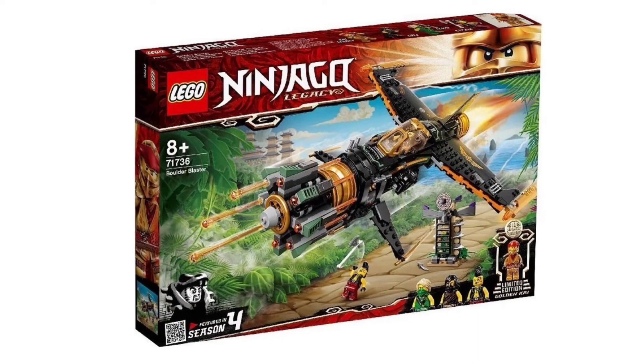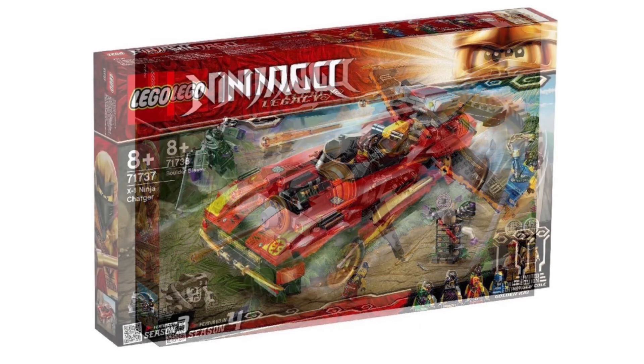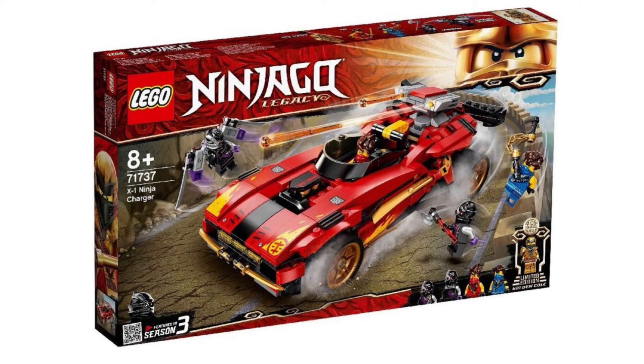Next up we have the Legacy Boulder Blaster, which looks way better than the original. It looks really cool — there's a little jail cell in the Anacondrai style, and Chen's building visible in the background looks awesome. The golden minifigure in this set is Kai, which I believe to be in his Season 11 robes — could be Season 10. You also get Cole and Lloyd, and what I think is the same Anacondrai warrior as the last set, which is a little disappointing, but it's still an awesome set.